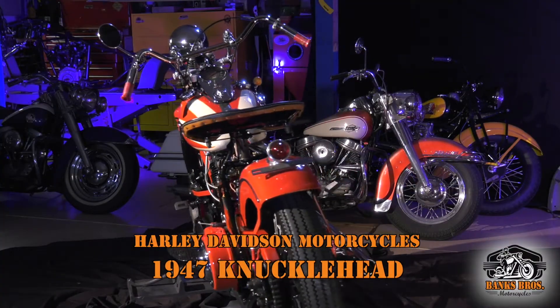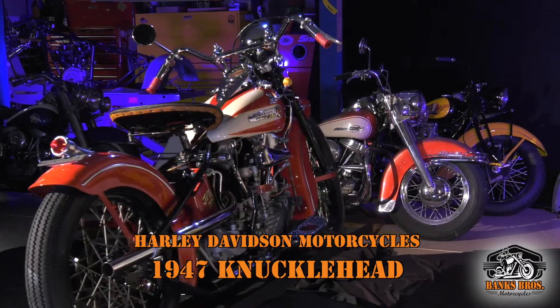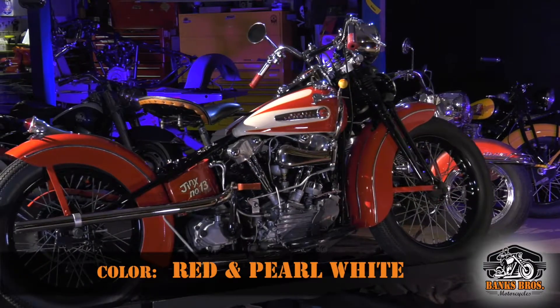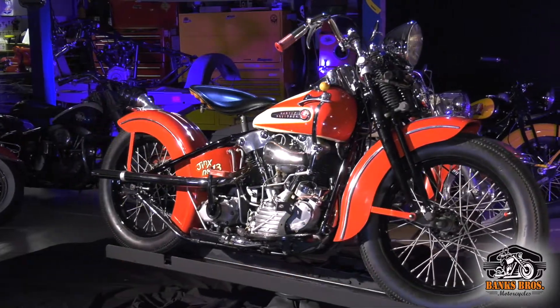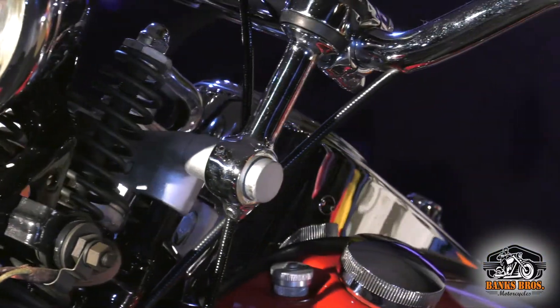My 1947 Harley-Davidson Knucklehead — Jinx 13. This is definitely one of my favorites, maybe my favorite. I chased this bike for a couple of years. I actually chased it out in Vegas the first year. It had a reserve of...